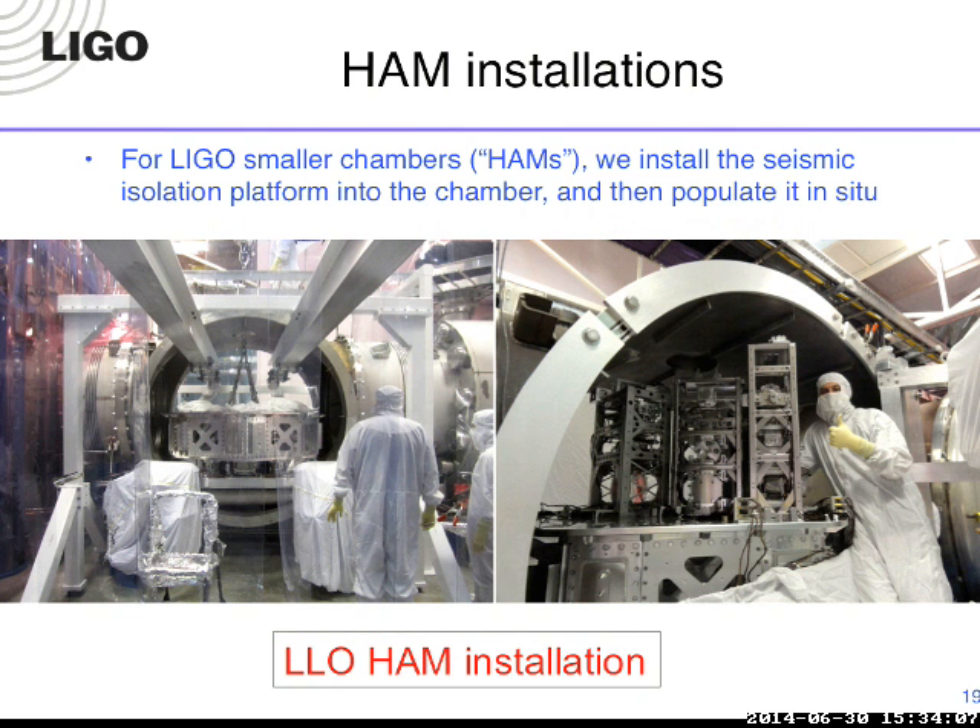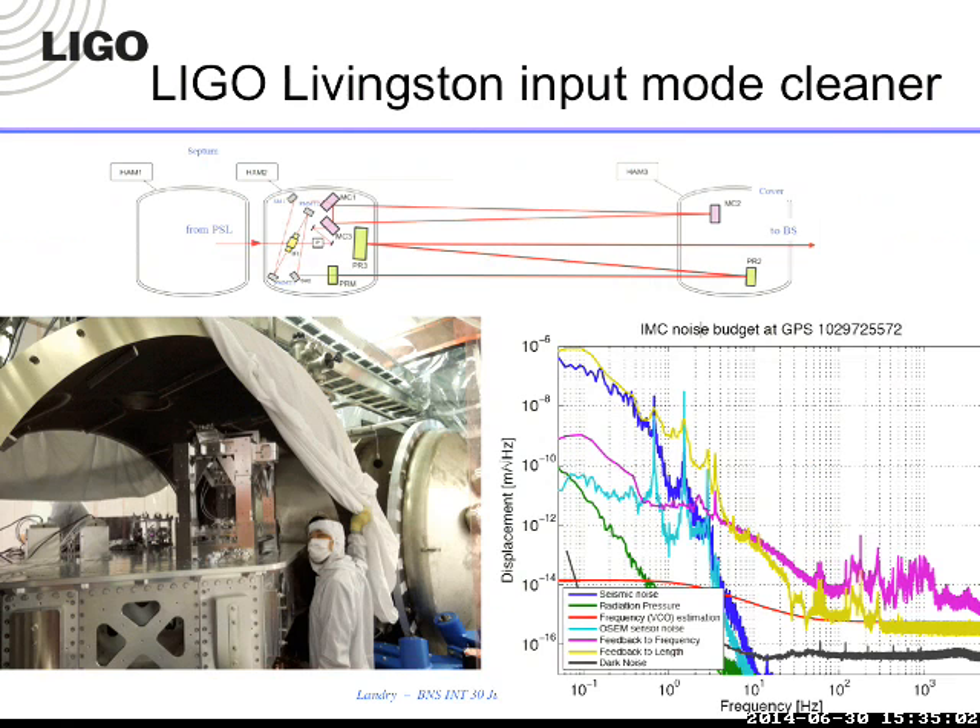Once the main laser was installed, the smaller input optics and input chambers were installed. This is the installation of a seismic isolation platform on the small chambers—supported from below rather than suspended from above, holding smaller optics like mode-cleaning mirrors. These are triangular cavities that resonate the lowest-order Hermite-Gaussian mode of the laser, which constitutes about 95% of the laser power, and reject higher-order modes which can pollute the interferometer noise spec. The power recycling and signal recycling cavities also exist in these smaller chambers with single-stage seismic isolation. The mode cleaner meets its noise spec.